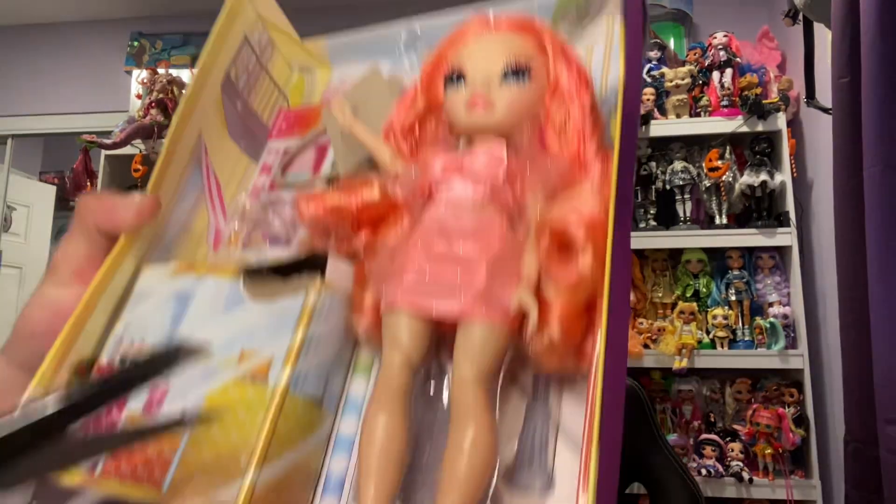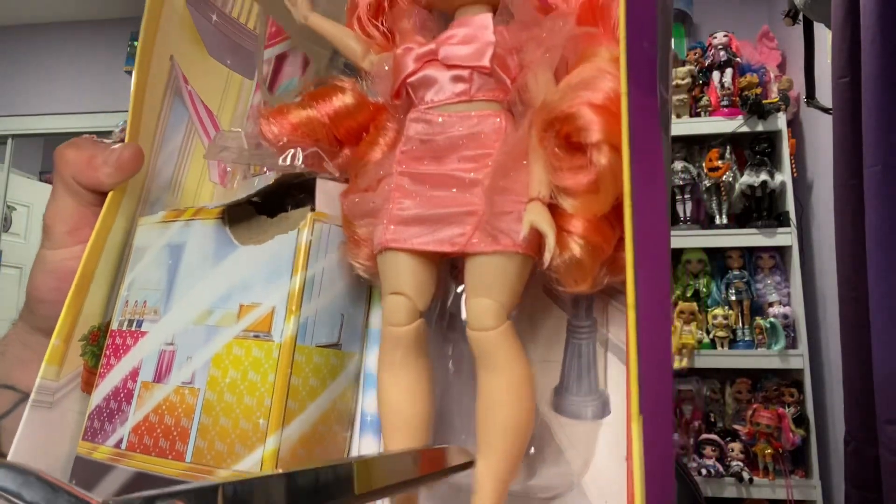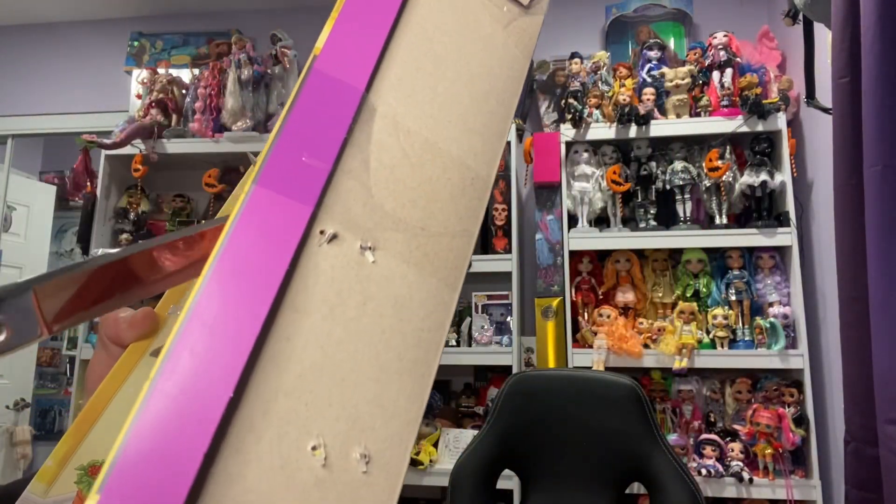She also comes with really cool-looking sunglasses. I love the detail. Pinkly is held in at the ankles and at the waist.